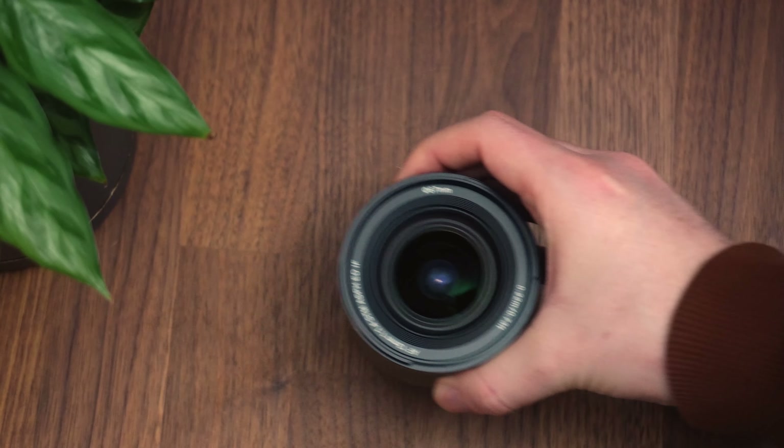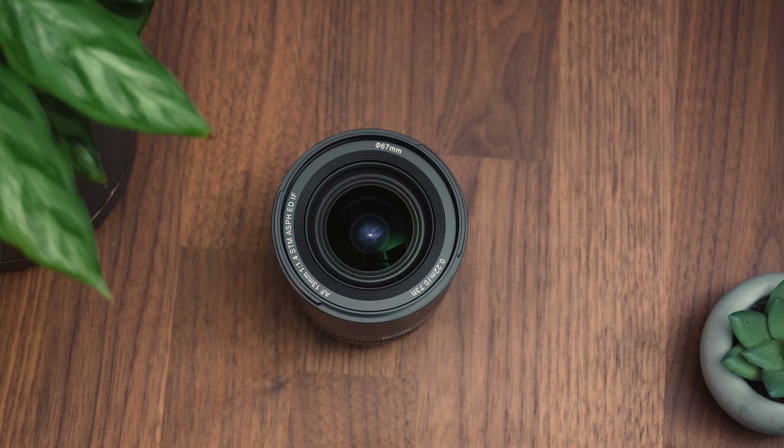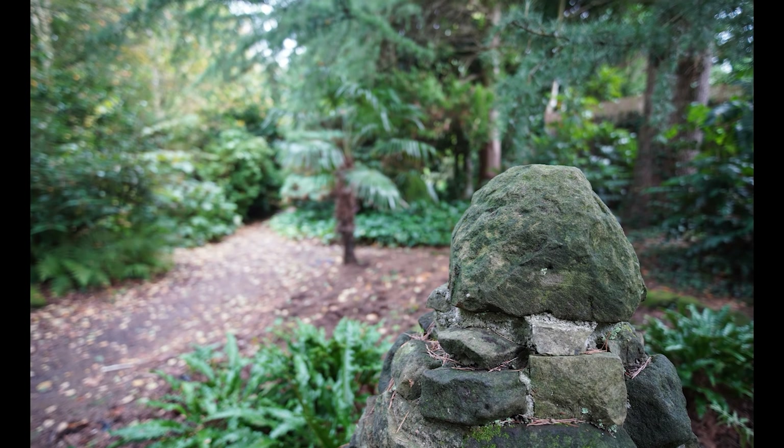Let's look now at another wide-angle lens, this time from Viltrox — the 13mm f1.4. With its wide aperture, you can get smooth professional-looking out-of-focus backgrounds, and its wide angle makes it a really solid choice for wide landscape photography. Paired with that wide aperture, you get excellent low-light performance. It is an excellent lens for astrophotography, for example.